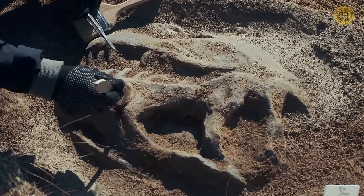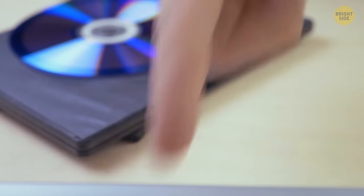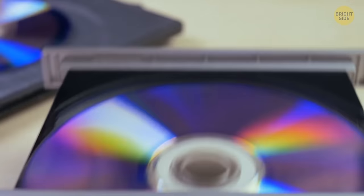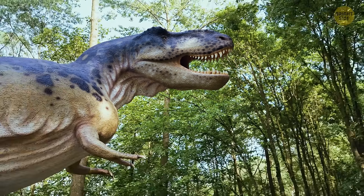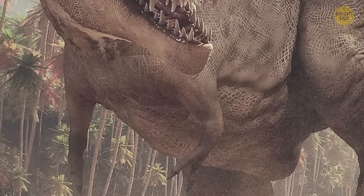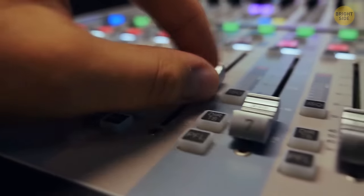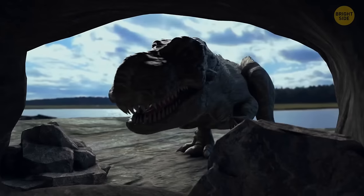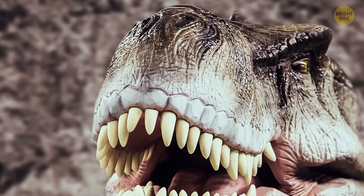Thanks to modern technologies and well-preserved remains, scientists simulated the T-Rex's voice. Surprisingly, it was similar to birds rather than mammals. The T-Rex used its nostrils to make sound, not its mouth — the hum came from the chest and resembled a siren with low bass, louder than all the trumpets of a symphony orchestra. Long-necked dinosaurs, contrary to elephant-like movie calls, actually whispered, because the laryngeal nerve signal had to travel twice the enormous length of their neck before sound could be released.